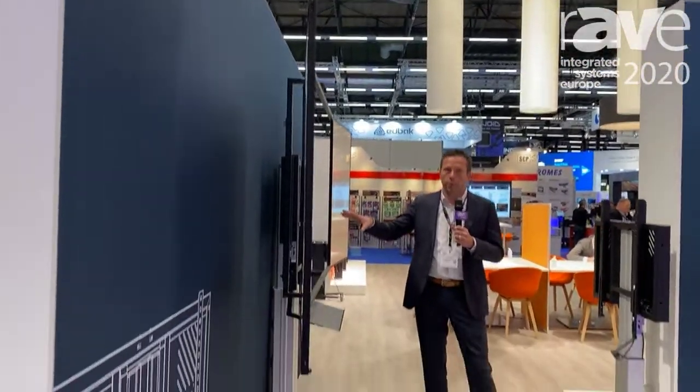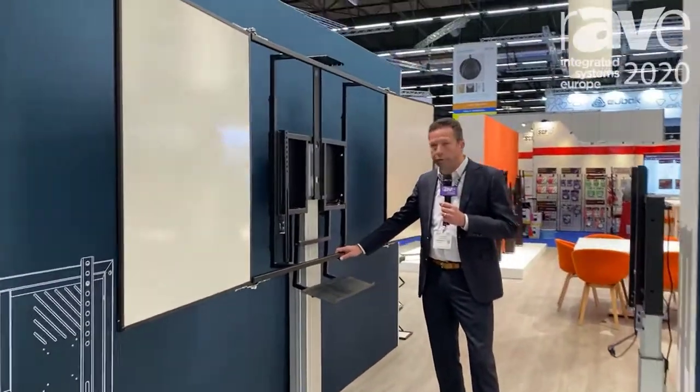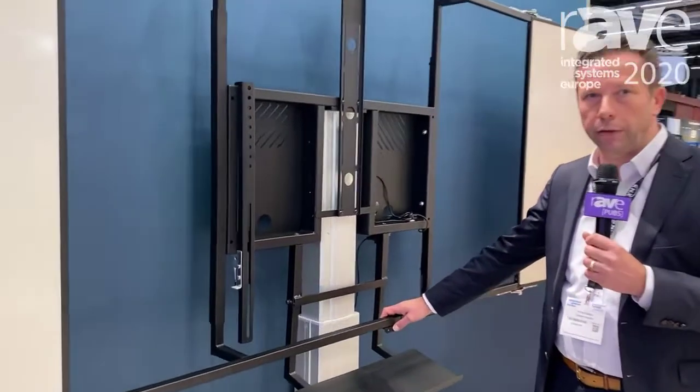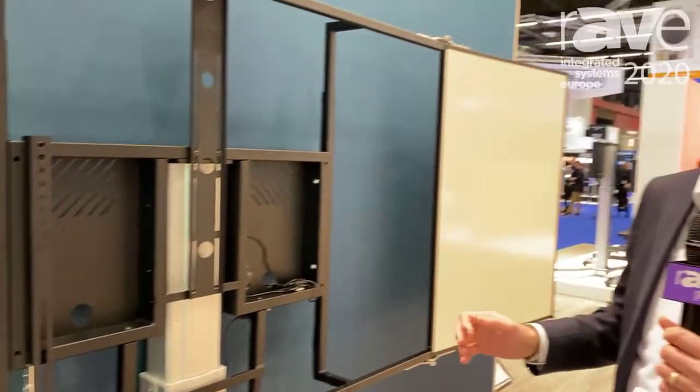It's a mount — an electrical column with a 70 centimeter stroke, standard anti-collision, and it's a typical product for classroom environments.